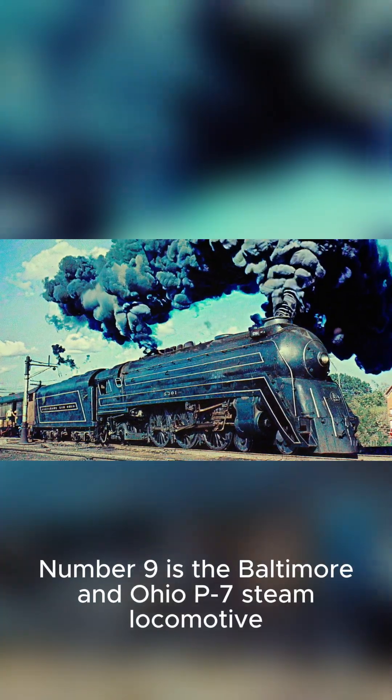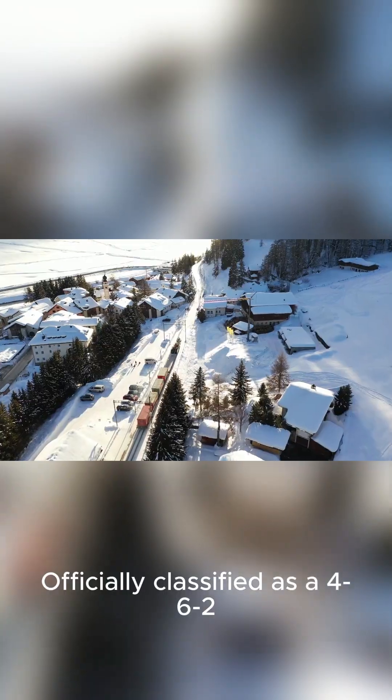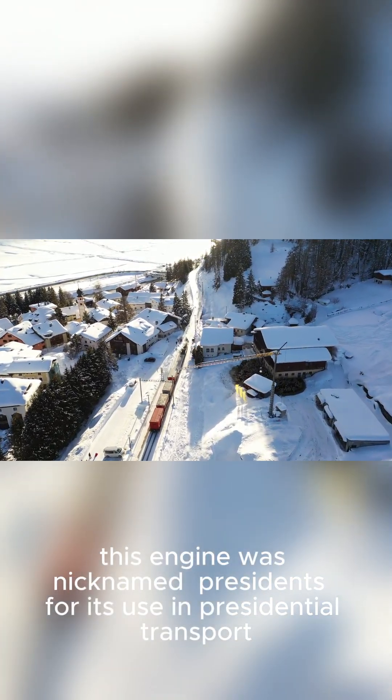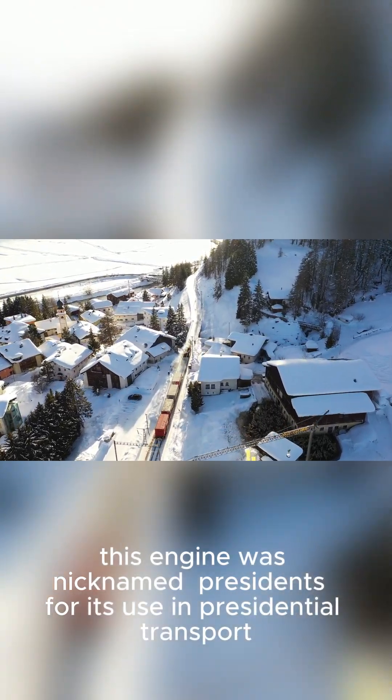Number 9 is the Baltimore and Ohio P-7 steam locomotive, officially classified as a 4-6-2. This engine was nicknamed 'Presidents' for its use in presidential transport.